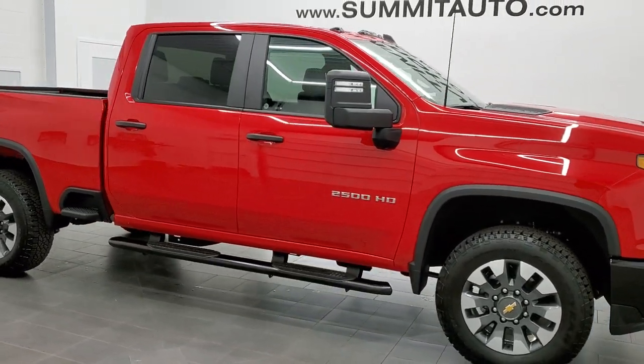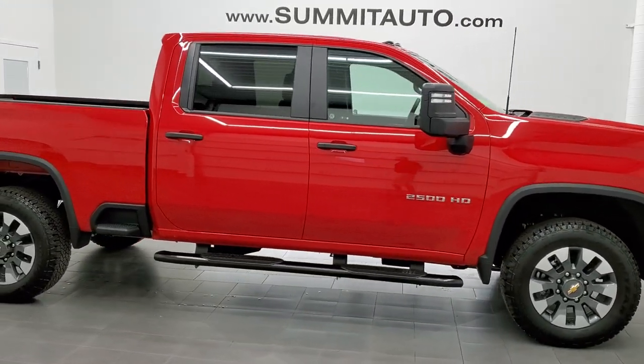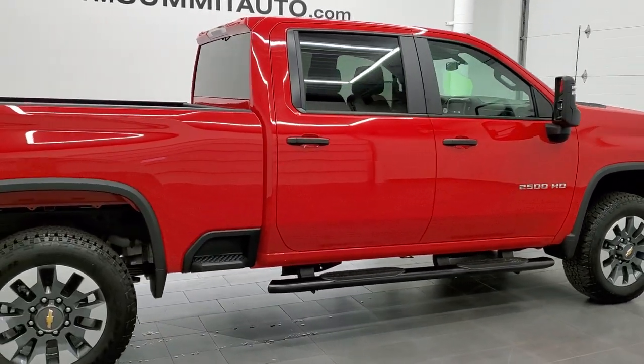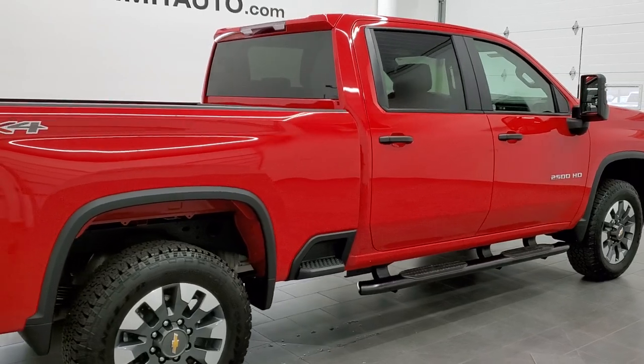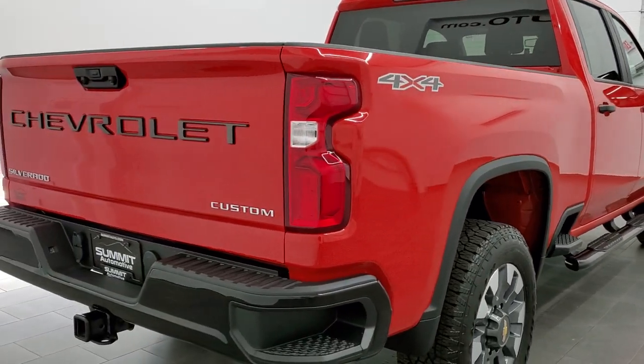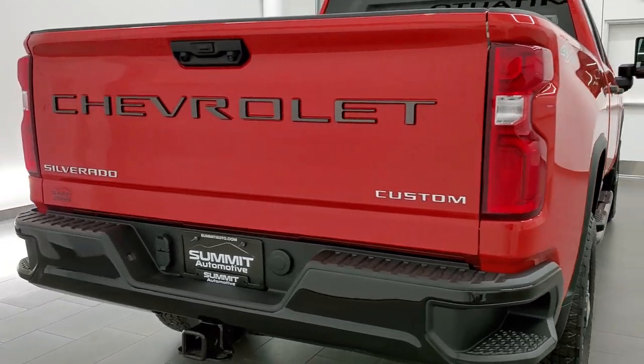This 2021 Chevy Silverado 2500 Crew Cab Short Box Custom is stock number 11854Z. We are here at Summit Automotive in Vondulac, Wisconsin, your new and used heavy duty truck headquarters.